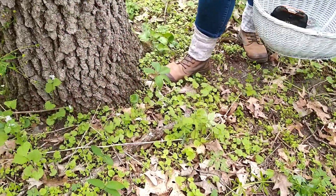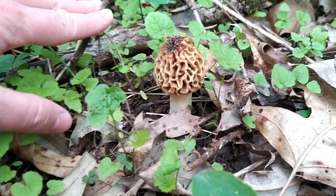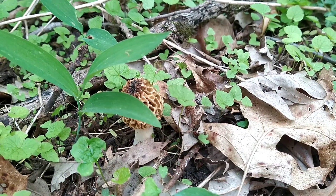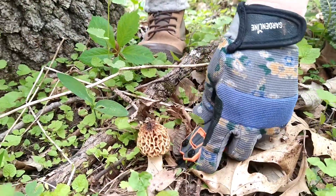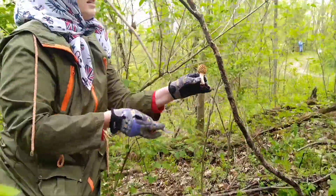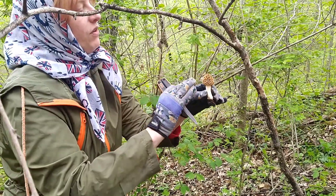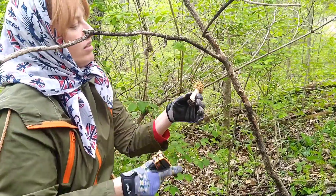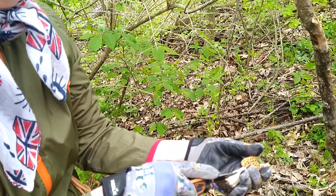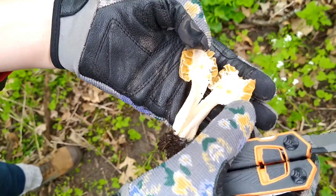I found a morel! Just watch yourself when you look at home. Come over here — and that's not an elm, is it? I'm going to take this out of the ground and take it home and fry it up. How do we know this is a true morel? This is not a false morel because the folds on the cap go inwards. False morels, the folds go outwards. Also, if you cut a morel open in half, you will find it is totally hollow on the inside. That is your tell-tale sign — this is a true morel.